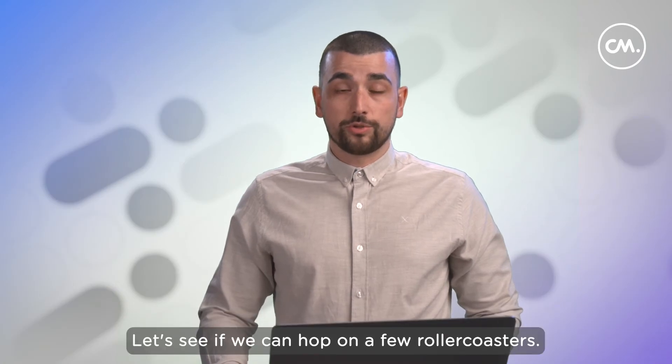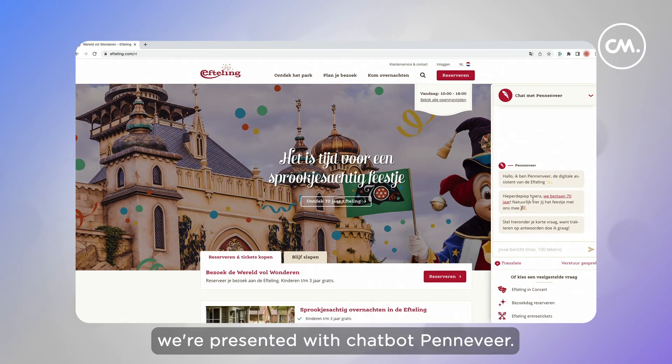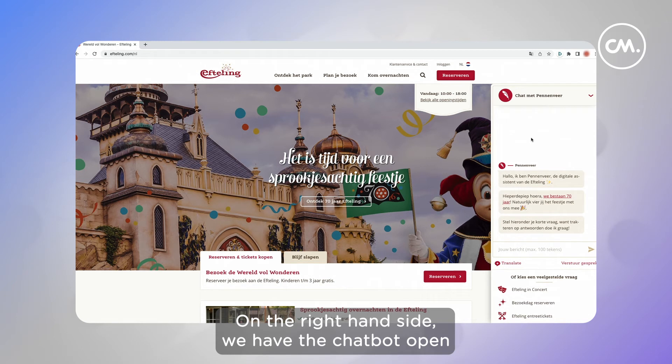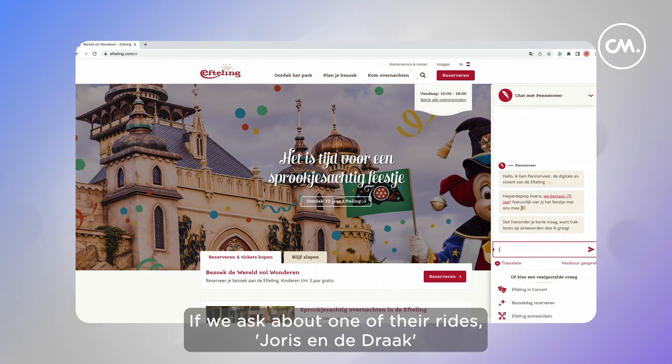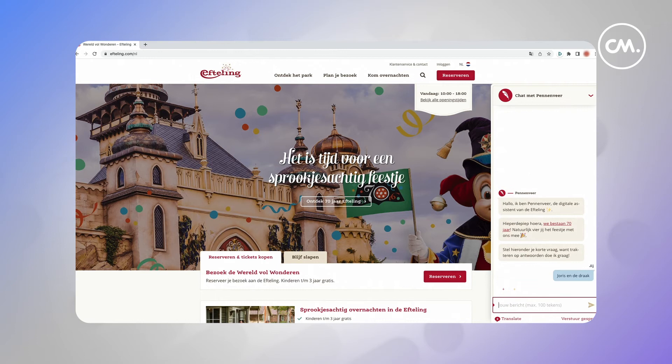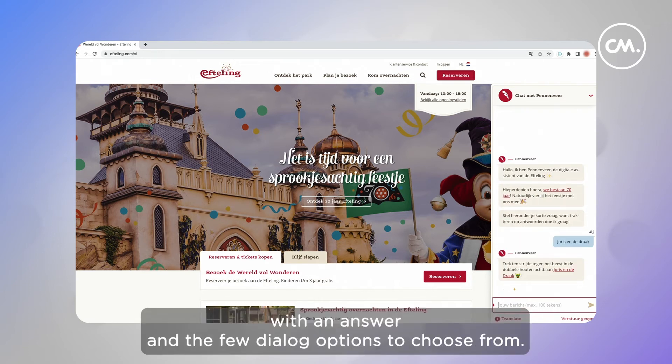Let's see if we can hop on a few roller coasters. When we navigate to the Efteling website, we're immediately presented with chatbot Peneveig. On the right-hand side we have the chatbot open, and we're greeted with a welcome message celebrating their 70-year existence. If we ask about one of their rides — Joris en de Draak — we're immediately presented with an answer and a few dialogue options to choose from.